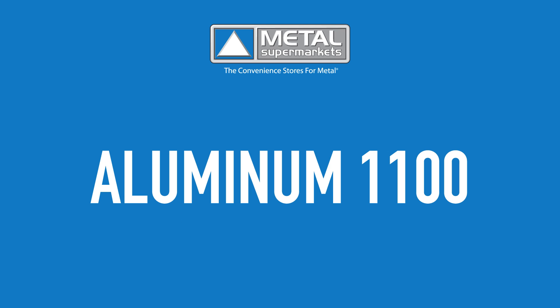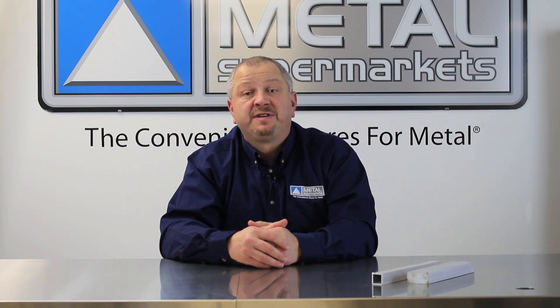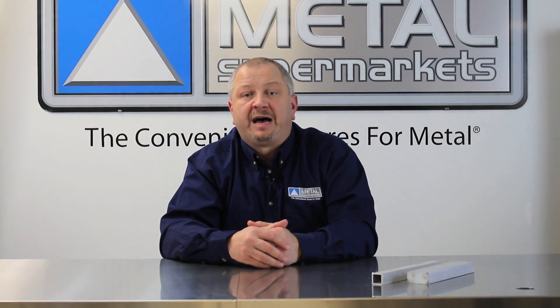Aluminum 1100 is a commercially pure aluminum grade, meaning that the impurities are less than 1%. It is soft and ductile with excellent workability. This makes it excellent for applications that require forming, as it work hardens more slowly than other aluminum alloys.